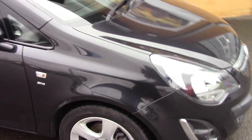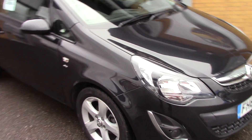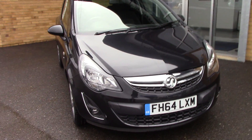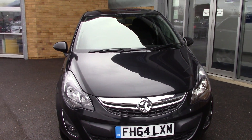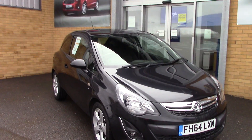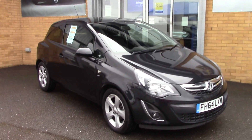Now we'll just take a quick walk towards the front of the vehicle, which is finished off in a very nice black metallic. And as you can see, this vehicle is a lovely, lovely example.